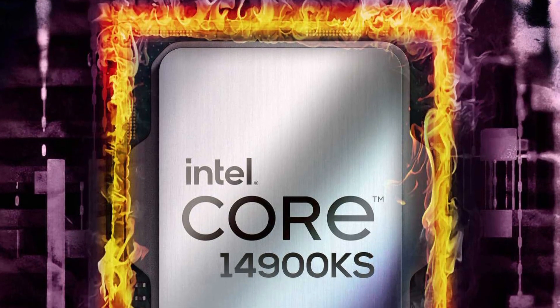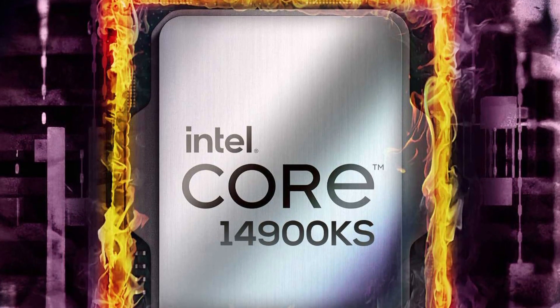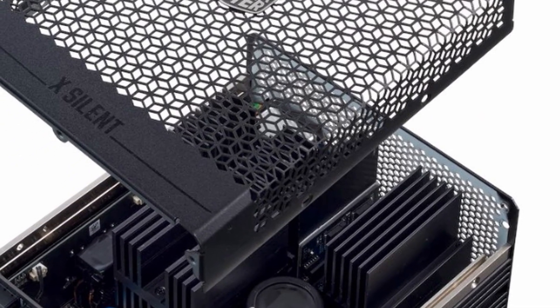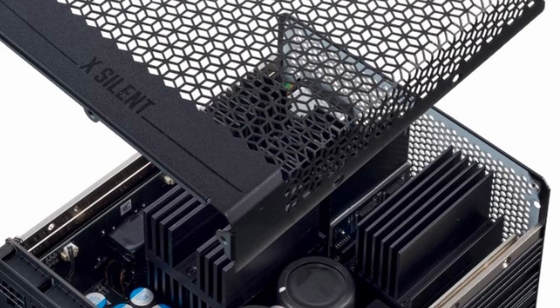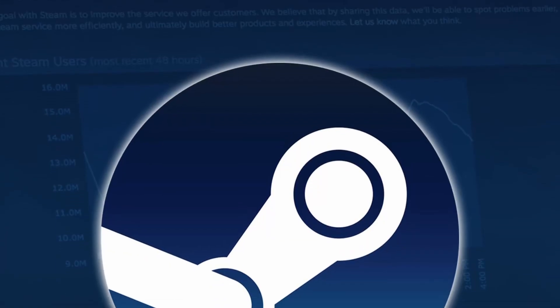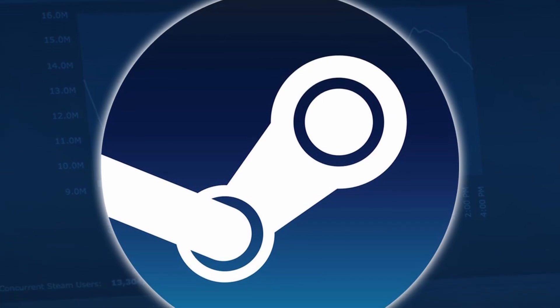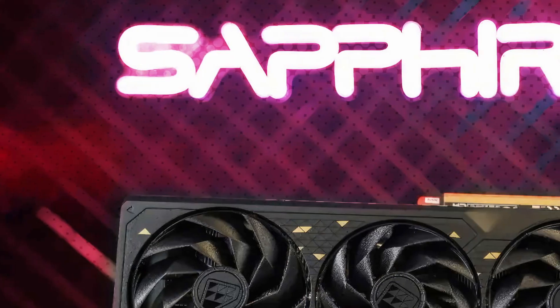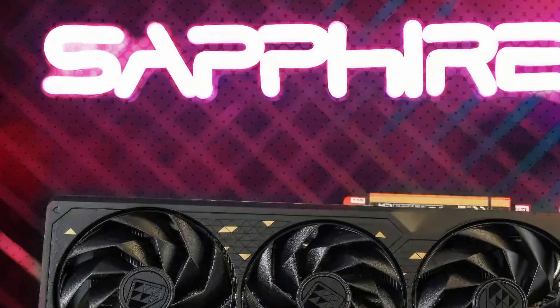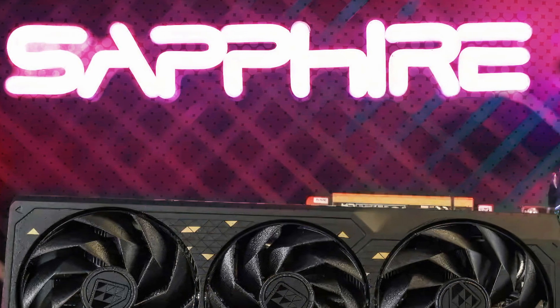Alleged Intel Core i9-14900K at 6.2GHz CPU has been pictured. Cooler Master to launch X-Silent 1100W fanless power supply with 12V HPWR connector. Valve's Steam will no longer support Windows 7, 8, and 8.1. And lastly, Sapphire launches their Radeon RX 6750 GRE 12GB Black Diamond Edition.